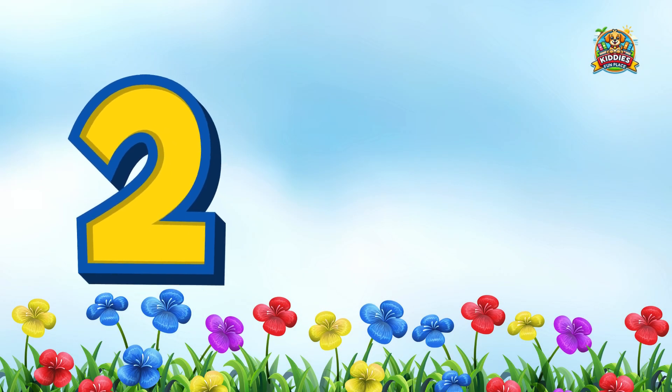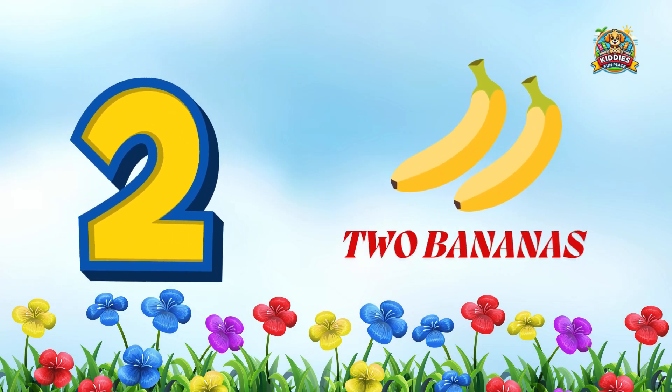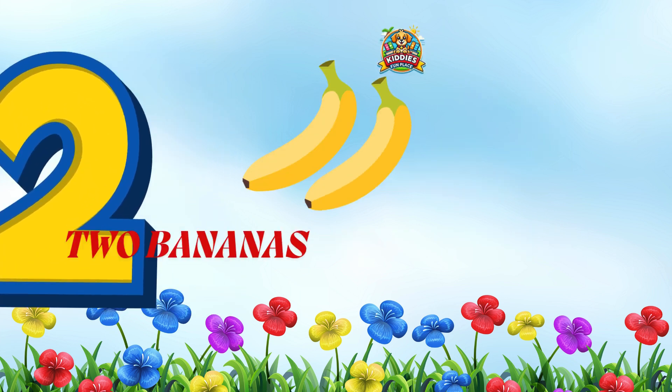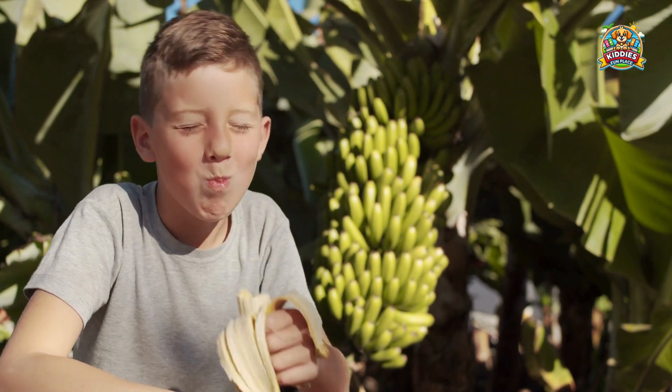Next up is the banana. Can you count how many bananas we have? That's right, 2 bananas! Awesome job kids! Bananas give you quick energy and help your muscles grow strong.